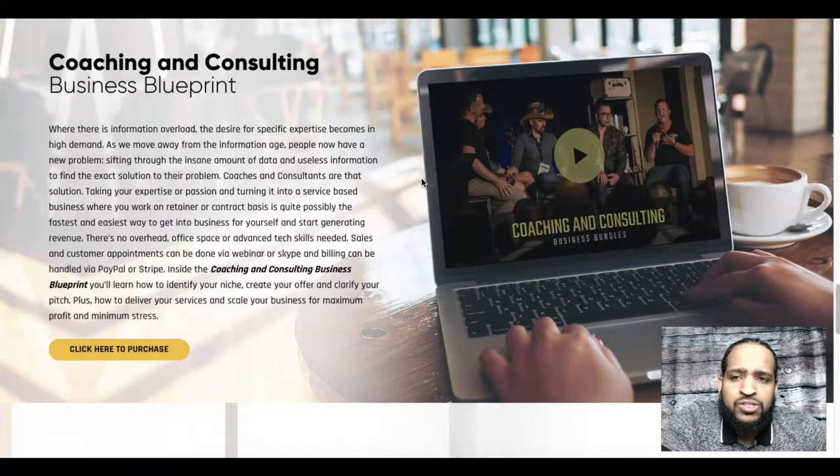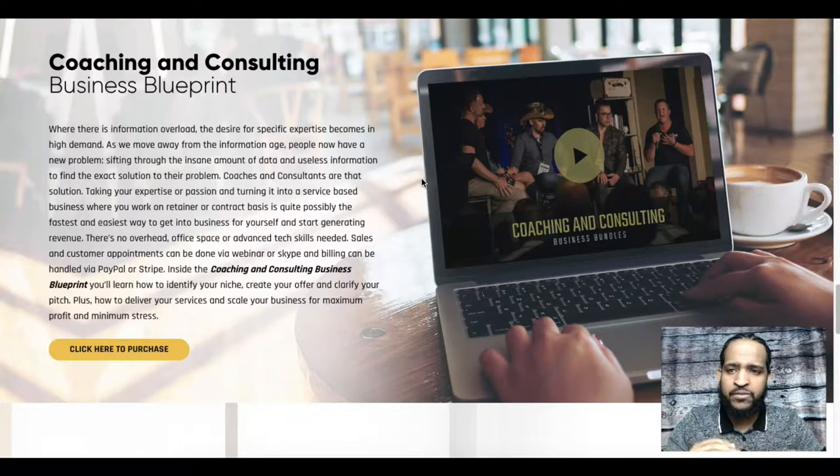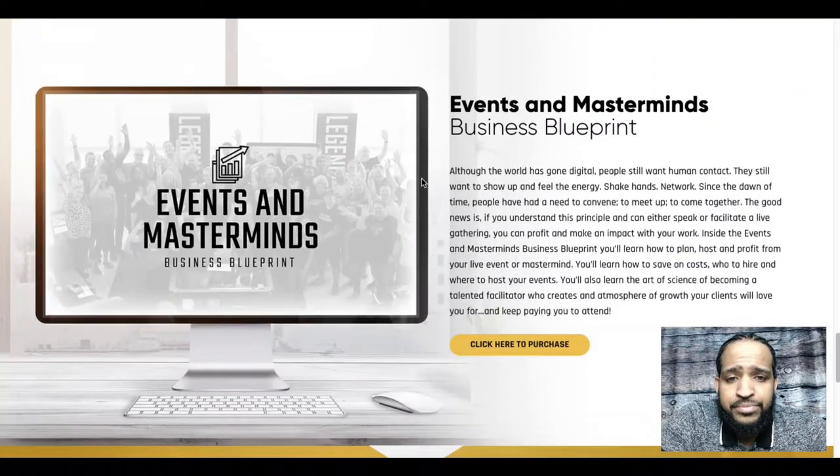Next is Coaching and Consulting. This blueprint is for those in the coaching space — whether it's life coaching, confidence coaching, health coaching, or really anything. If you want to know how to structure your coaching, how to charge for it, and how to actually coach in whatever you're an expert in, this is the blueprint for you. It's broken down very clear and concise at a fifth-grade level, and you can see how people will succeed at coaching if they follow what's taught.